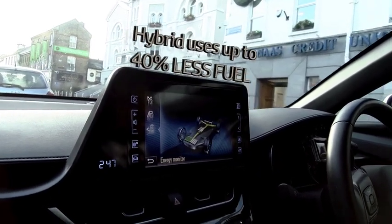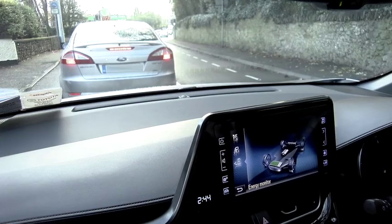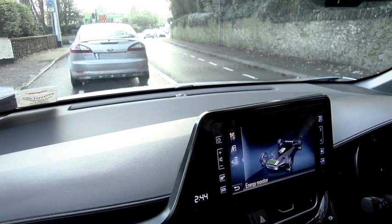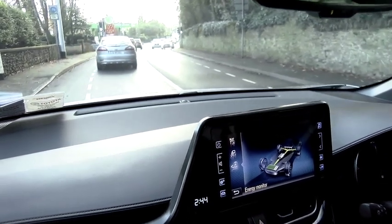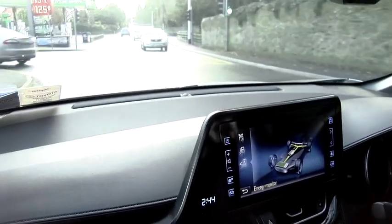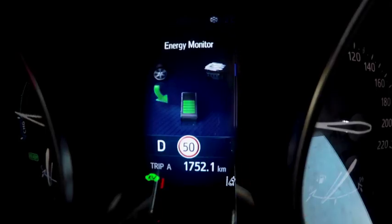The hybrid uses up to 40% less fuel. When the car stops, the car is in electric mode, so there's no waste of fuel. When you're cruising, the petrol engine kicks in. The excess power generated is used to charge the batteries to assist in overtaking and hill climbing, which again reduces fuel consumption.